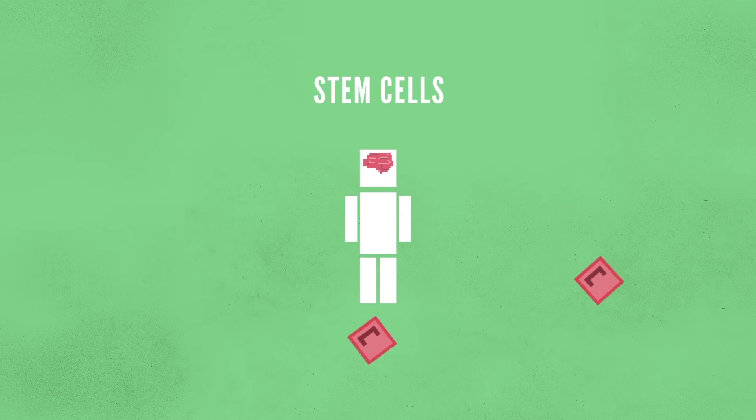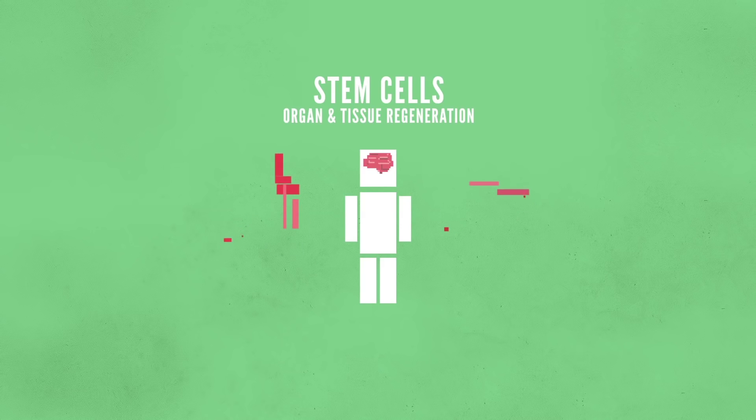Stem cells can also be used for organ and tissue regeneration. If the cells differentiate in just the right way, they can act as a renewable source of replacement cells. For example, stem cells beneath the skin can be used to make skin grafts for burn victims.